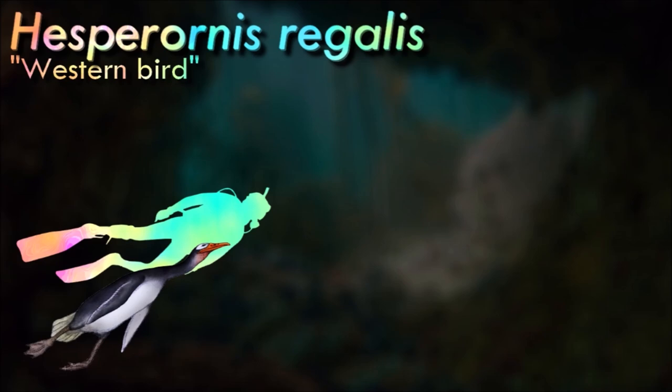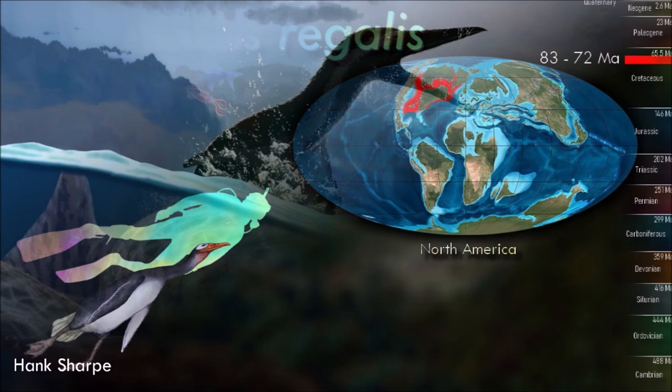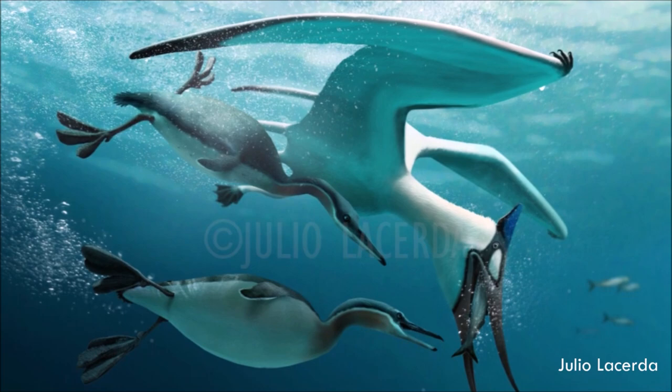Hesperornis was primarily marine and lived in the waters of such contemporary shallow shelf seas as the Western Interior Seaway, which then were subtropical to tropical waters, much warmer than today. Like loons, they were probably excellent foot-propelled divers, but might have been ungainly on land.